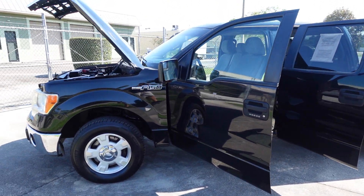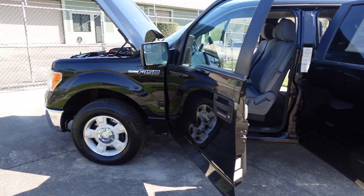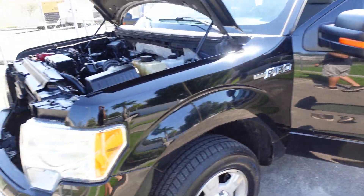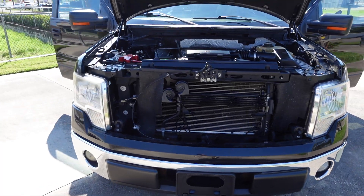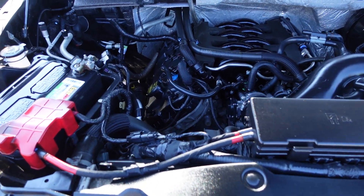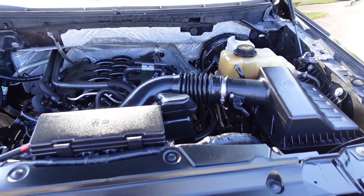Very, very clean truck. If you were looking for a clean F-150, this one is it. New Michelin tires all the way around, alloy wheels, 5.0 V8 — the Coyote V8, the one that you want — no chain rattle, nothing on startup. Idles perfect, runs beautifully. One previous owner — what a rare truck to find.